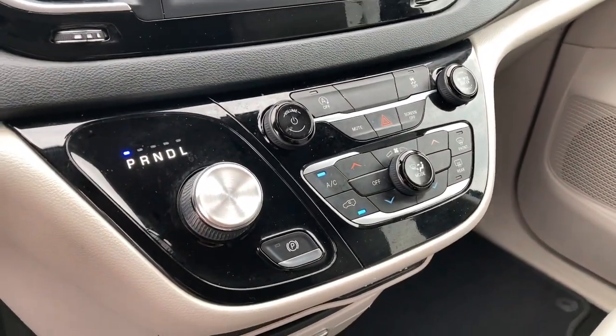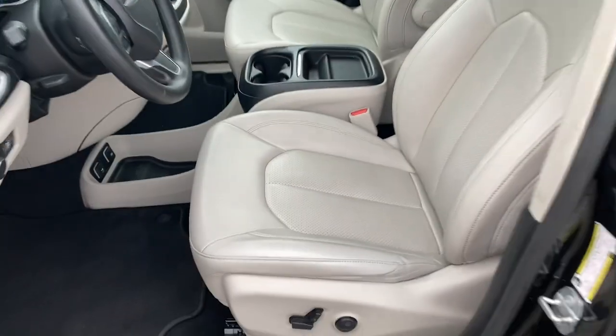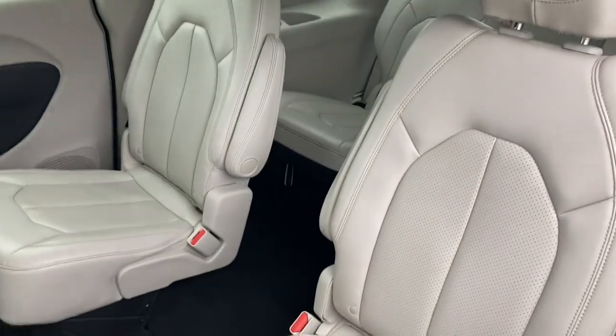Make the journey relaxing for all in this family-friendly Voyager. Come in for a test drive. Our team will make it the best part of your day.